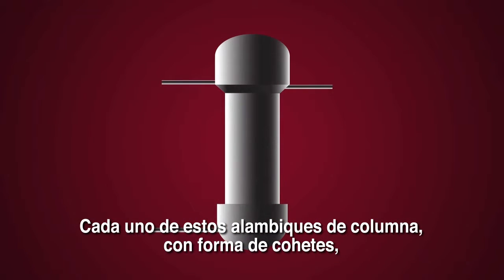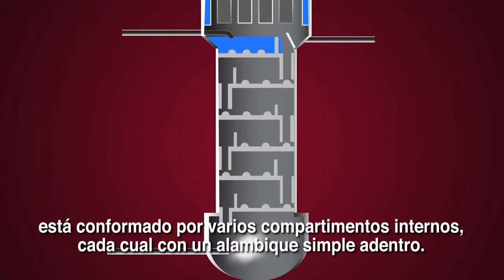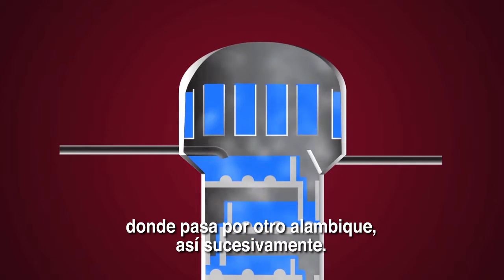These rocket ship-looking column or continuous stills actually have many chambers inside, and each one is like a little pot still. Scalding steam comes into the center and separates the alcohol from the water very quickly, rising up. The steam goes to the top where the purest alcohol is drawn off to go to another still, most of the time to do it all over again.